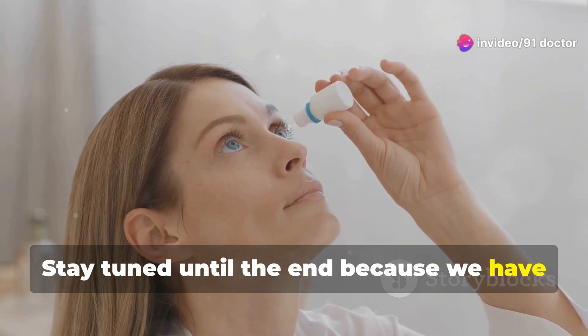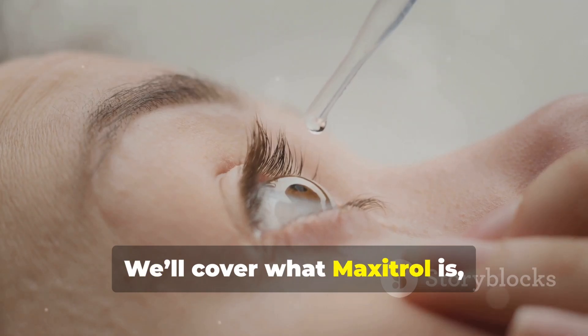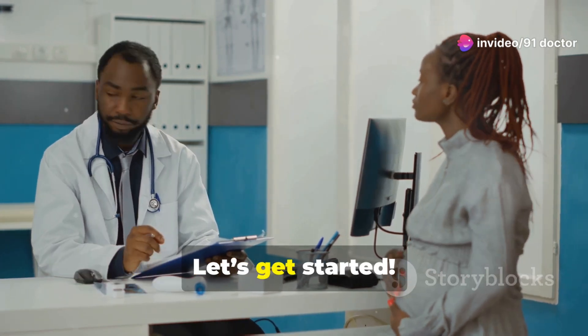Stay tuned until the end because we have a question for you that will enhance your understanding of this eye drop and test your knowledge. We'll cover what Maxitrol is, how it works, its uses, potential side effects, and some essential precautions to take. Let's get started.